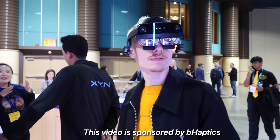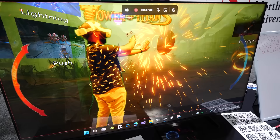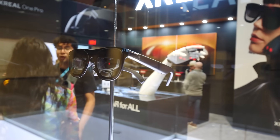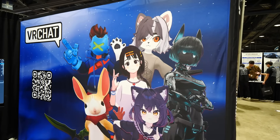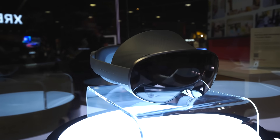I want to give a huge shoutout to Behaptics for sponsoring today's video and inviting me to check out their new gloves at AWE, one of the best and largest tech events in the states where everyone passionate about VR and AR comes together. Next to catching up with friends and doing talks, the real highlights were all the demos shown there.